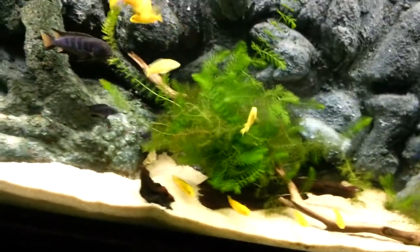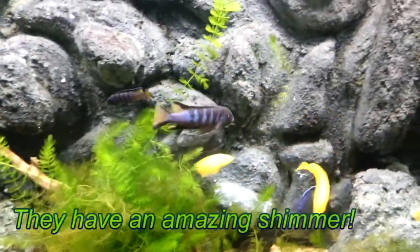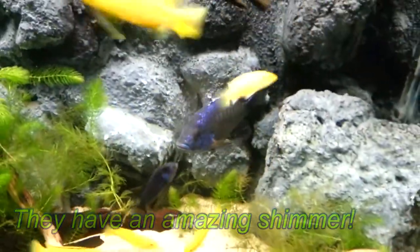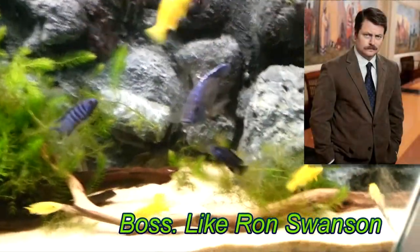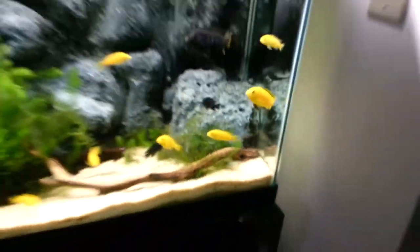Then we've got the larger Metriaclima elongatus Tuweri — this guy's just so vibrant when he wants to show it, it's absolutely amazing. And the centerpiece peacock is just definitely a tank boss. Somewhere in here — there he is — the bichir. This guy is just an absolute beast, definitely fun to watch.